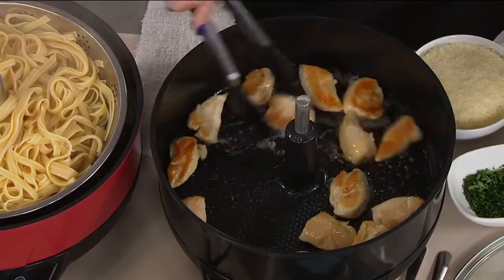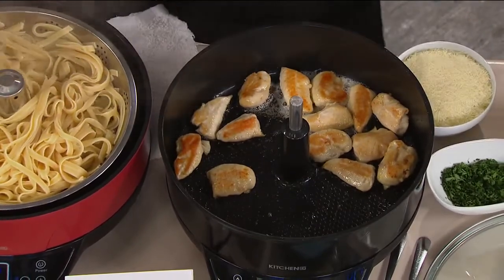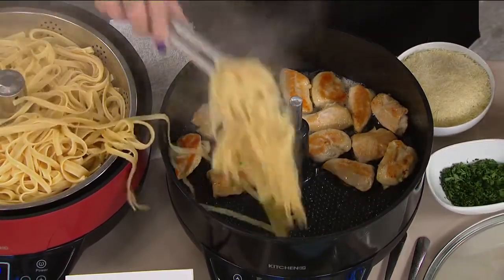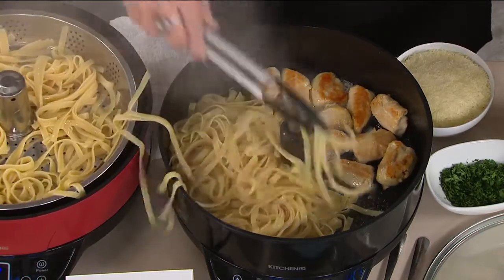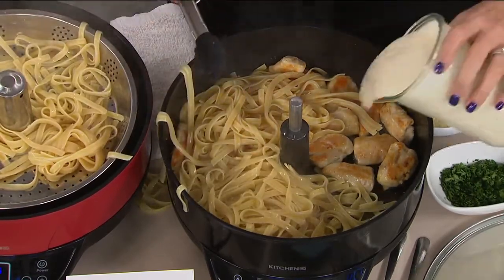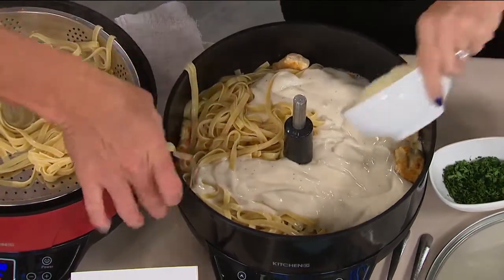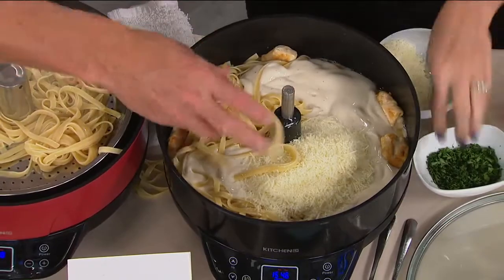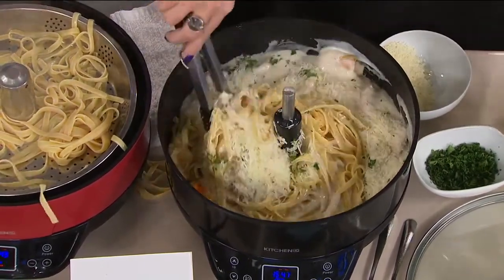You can sauté in the bottom so you don't have to get out an extra fry pan. Up to 360 degrees, and it's nonstick on the inside. Look at the depth — you've got four inches in depth so you can sauté inside. We're gonna do a little chicken fettuccine alfredo, just drop our pasta in, add in our sauce and some parmesan cheese, and a little bit of parsley. One pot meals all day long, but you don't get smacked in the face with that steam.